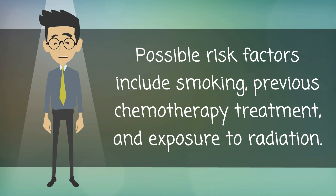Possible risk factors include smoking, previous chemotherapy treatment, and exposure to radiation.